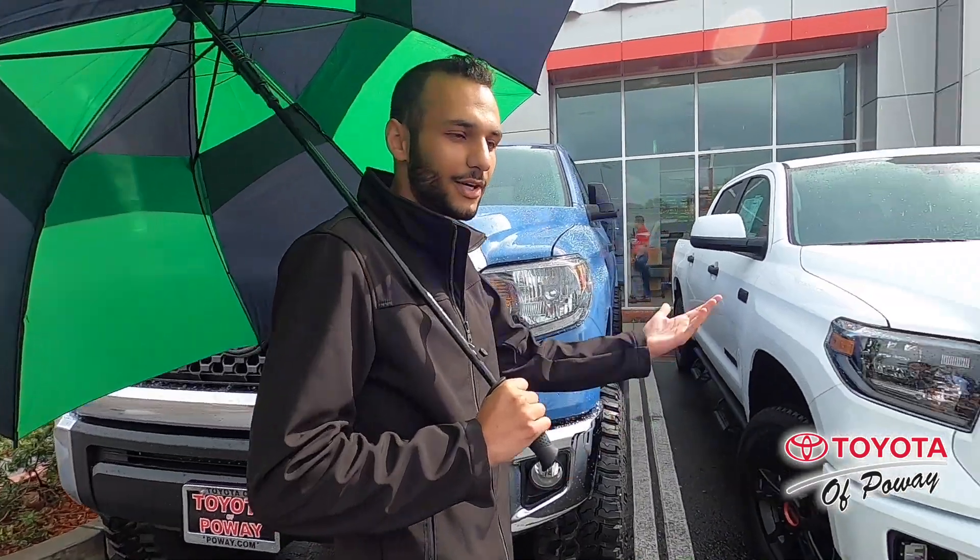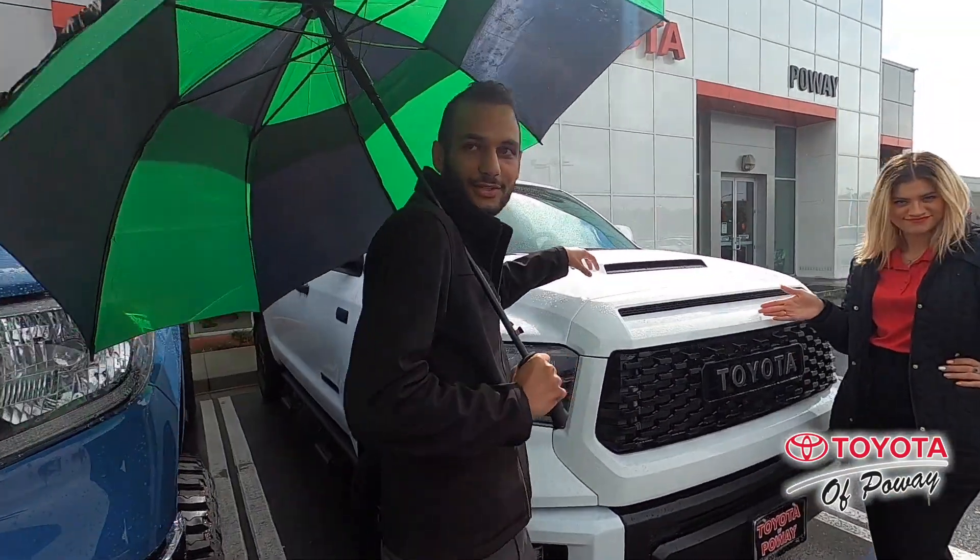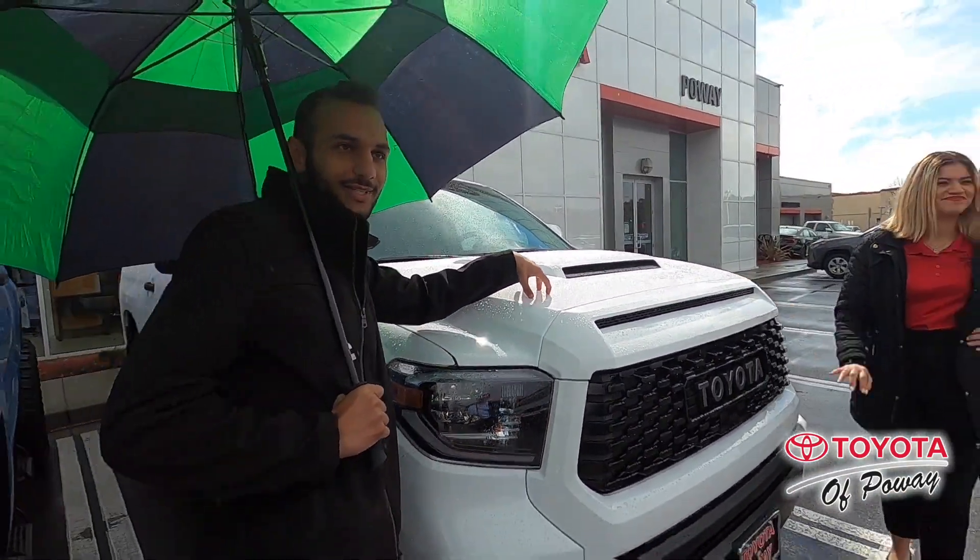So this is our last 2019 lifted Tundra. Isn't she pretty? Let me show you her younger, pretty sister — the 2020 Toyota Tundra TRD Pro.